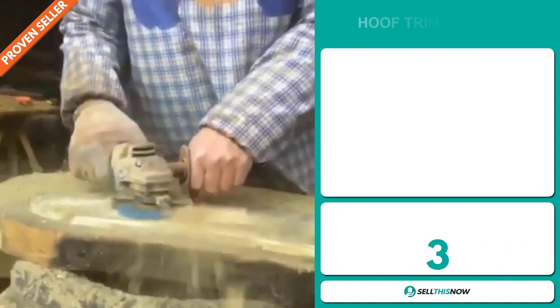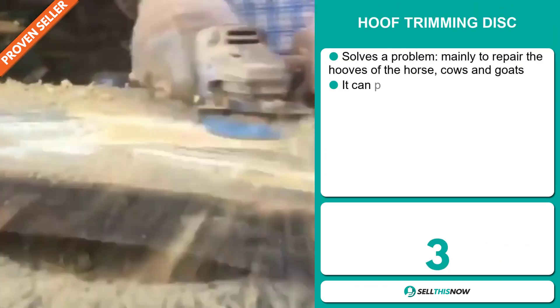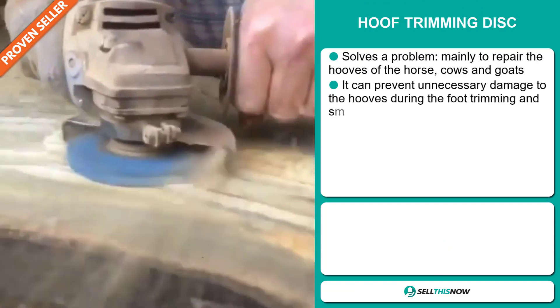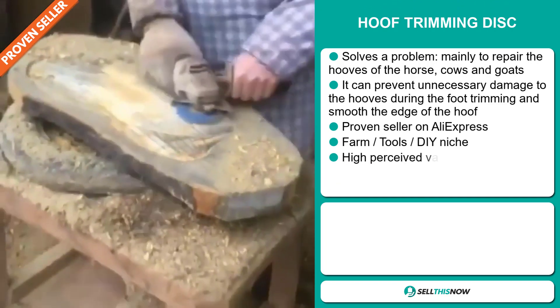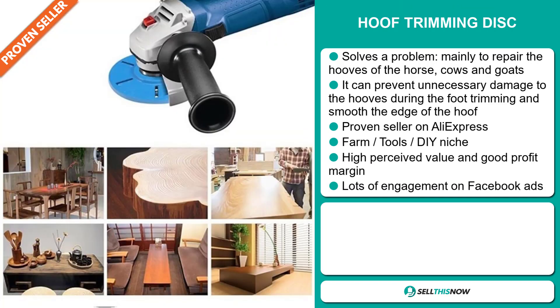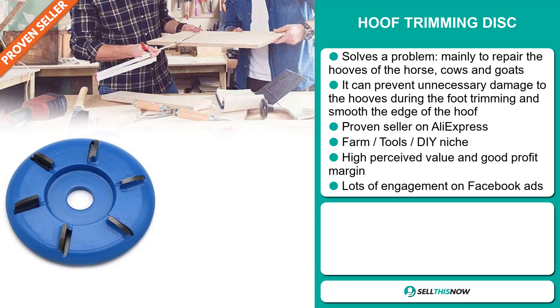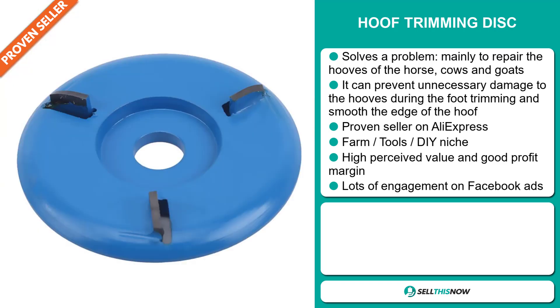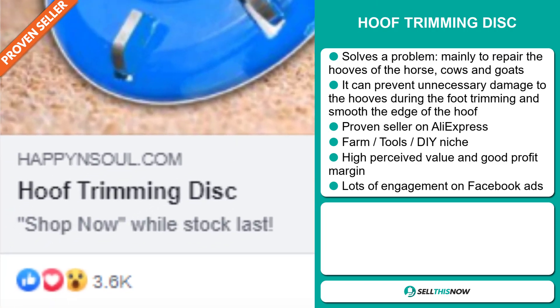Our next product is the Hoof Trimming Disc. Now, this is a problem solver. It's mainly used to repair the hooves of horses, cows, and goats. It can prevent unnecessary damage to the hooves during foot trimming and smooth the edges of the hoof. It's a proven seller on AliExpress with many, many orders. It falls under the Farm Tools, DIY niche market. This item has a high perceived value and it'll give you a good profit margin. And finally, the Facebook ad is getting a lot of engagement.